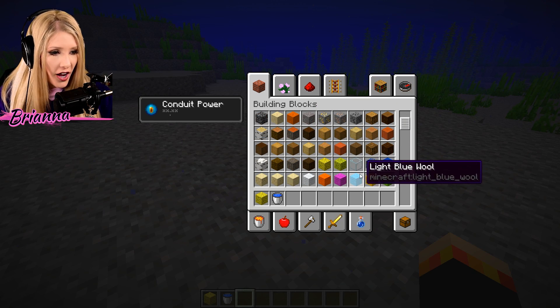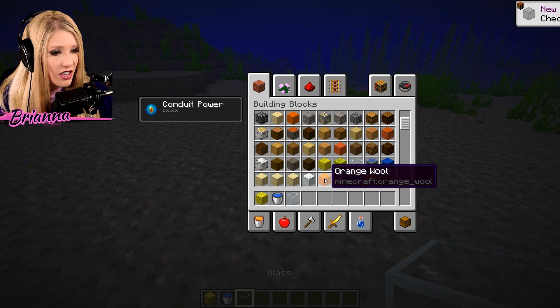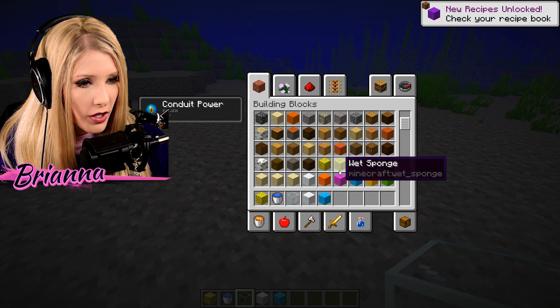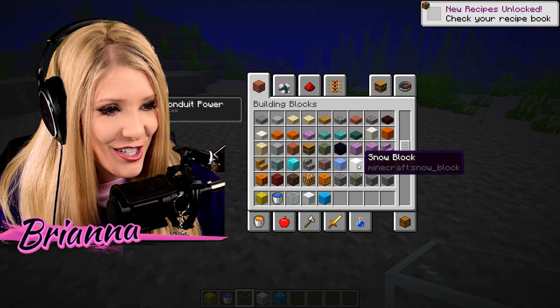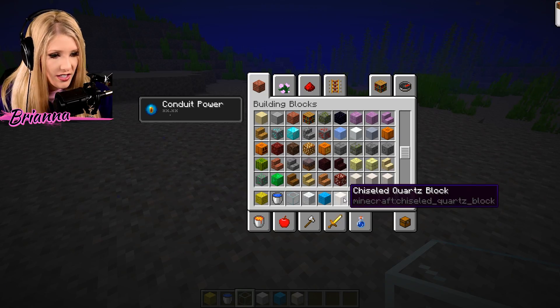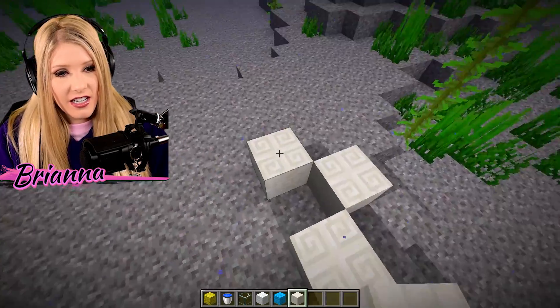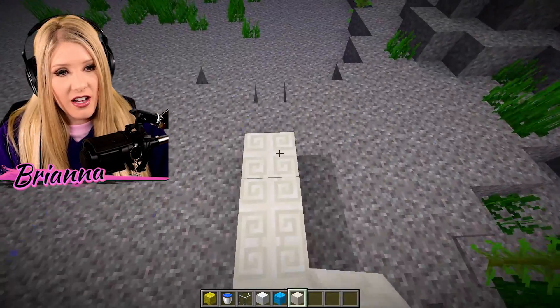Since we are underwater today, I'm definitely going to want a lot of glass. I'm going to go with some white wool and blue wool. Let's go with some quartz — that will look pretty for the foundation of our house. Let's get the foundation built.